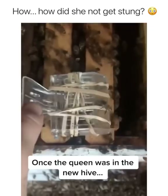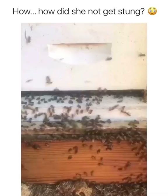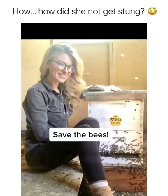Once the queen was in the new hive, some bees began sending signals to help the other bees find their way home. I left the hive overnight, and by the next day, the entire colony was in their new home, and it was another great day of saving the bees.